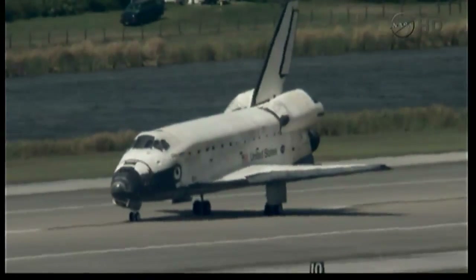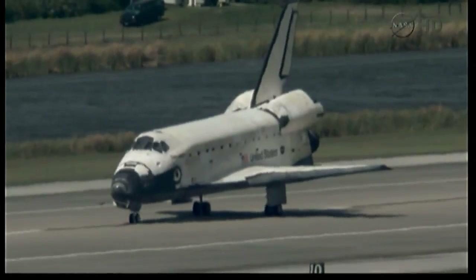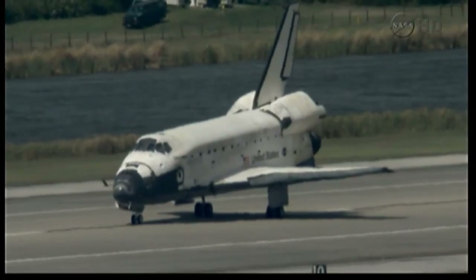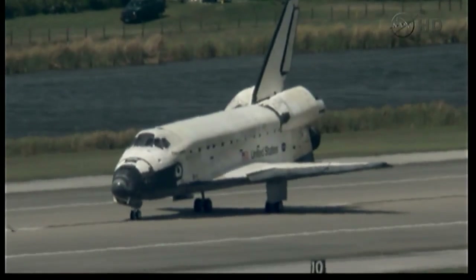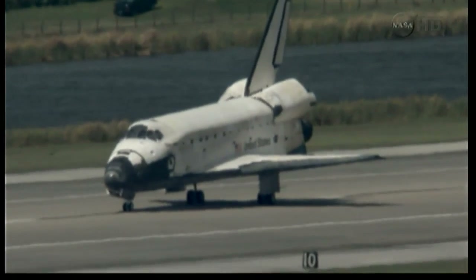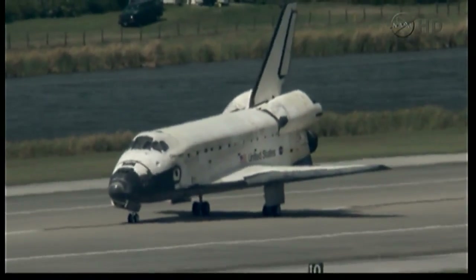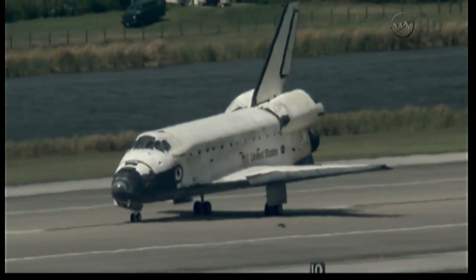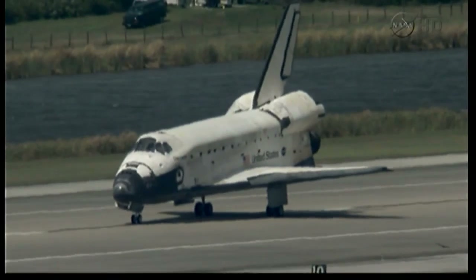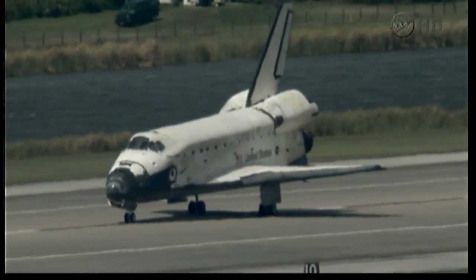This is Mission Control Houston once again. Space Shuttle Discovery is sitting on runway 15 at the Kennedy Space Center, its wheels stopped after 27 years of historic spaceflight. You heard Charlie Hobart at Capcom passing words of congratulations to Commander Steve Lindsey on a successful STS-133 mission. This legend has spent 365 days in space, with 5,304,140 statute miles flown during this mission alone.